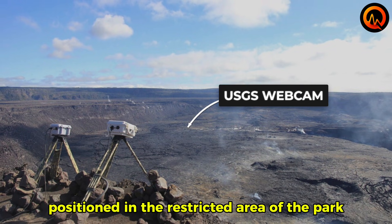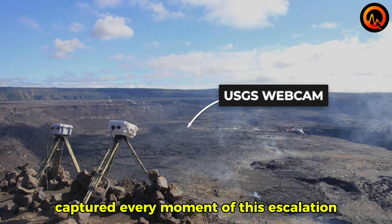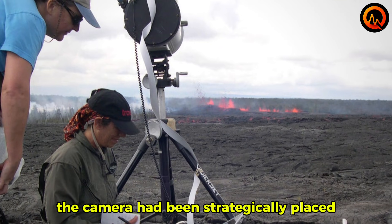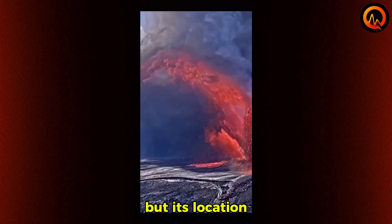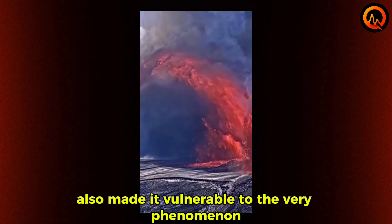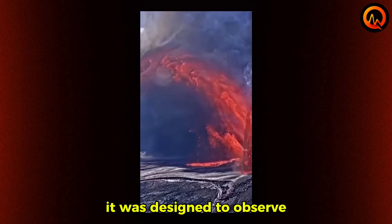The webcam positioned in the restricted area of the park captured every moment of this escalation. The camera had been strategically placed to monitor exactly this type of activity, but its location also made it vulnerable to the very phenomenon it was designed to observe.